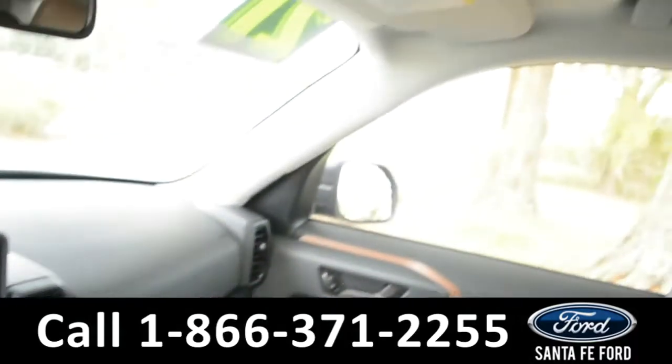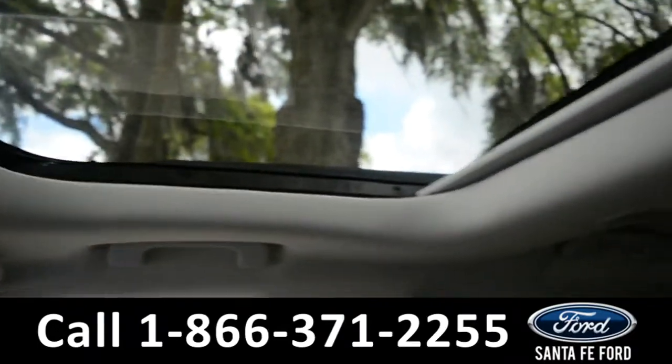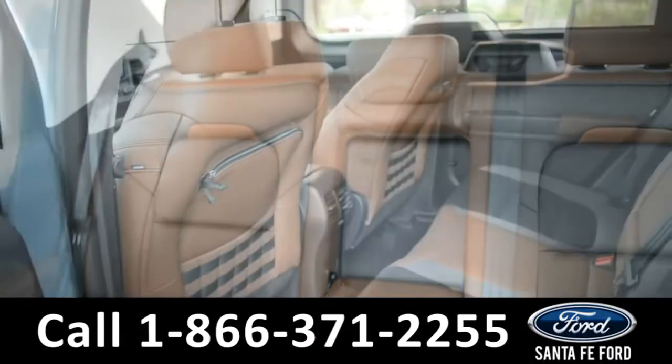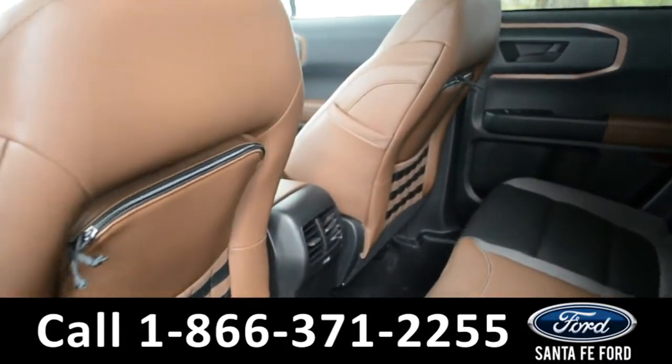This vehicle also has a sunroof. Now let's take a look into the back. Here's a look at the back seat.